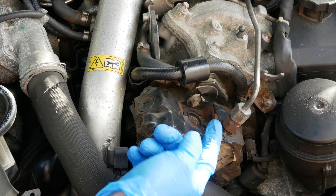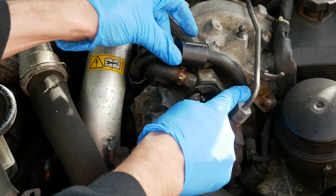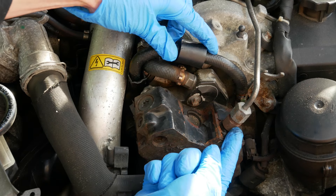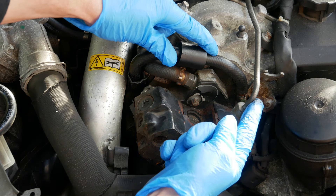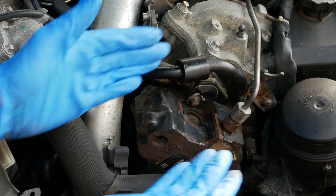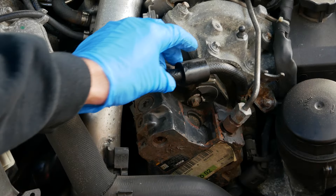The next area is the hoses supplying the high pressure fuel pump — that's the fuel line that comes from the filter, and then the fitting that comes out of the high pressure fuel pump and goes to the fuel injectors. This is another potential area, and as you can see you can spot those straight away and they're looking okay.